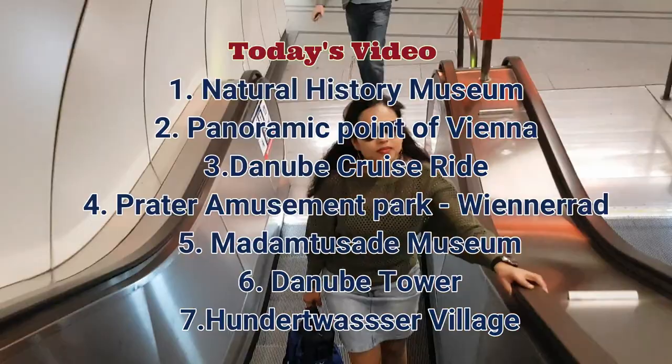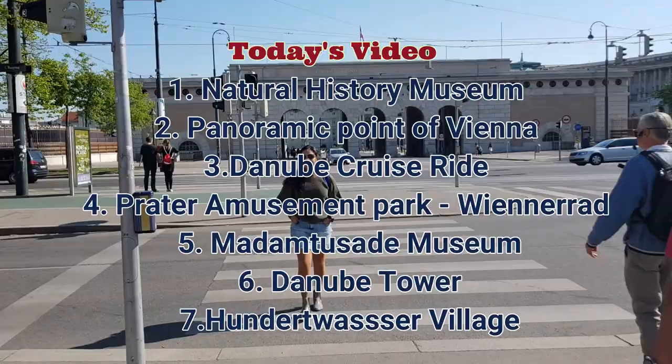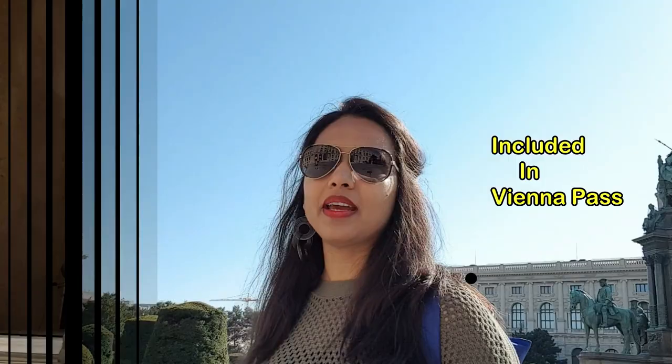Good morning! Today is the third day of the Vienna trip and we are going to explore the green and blue line of the hop-on hop-off bus and a part of central Vienna. In today's video you will get to know about: number one, the Natural History Museum; number two, the panoramic point of Vienna; number three, the Danube cruise ride; number four, Prater amusement park with the world-famous Giant Ferris Wheel; number five, Madame Tussauds Museum; number six, Danube Tower; and number seven, the fantastic Hundertwasser Village. Let's explore the dream city Vienna!